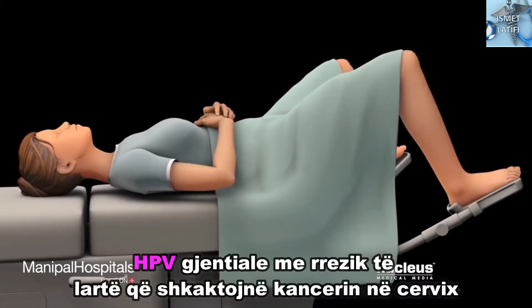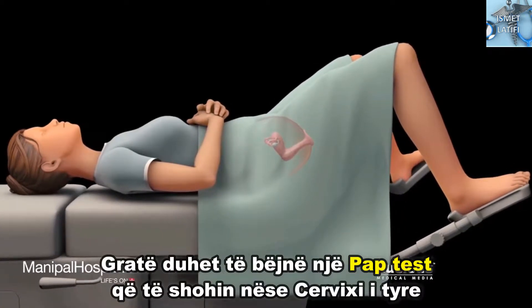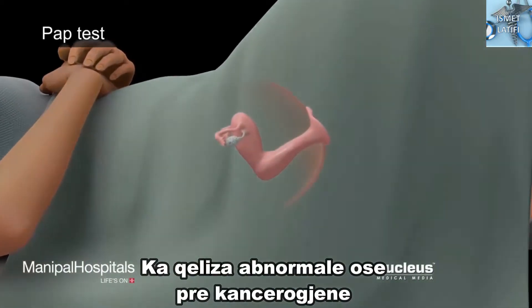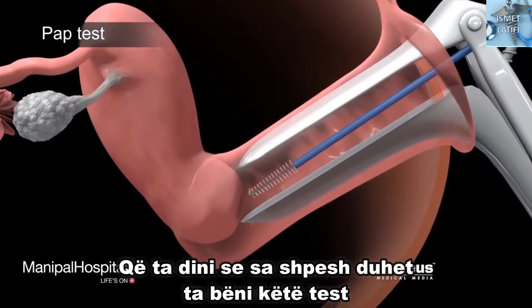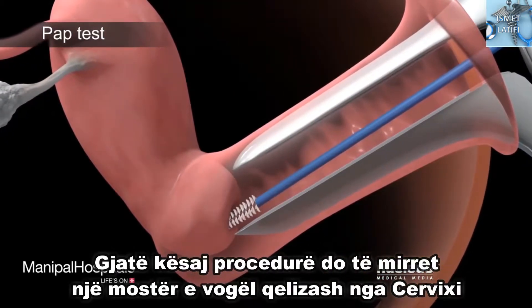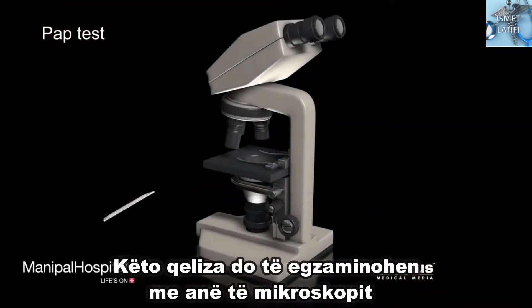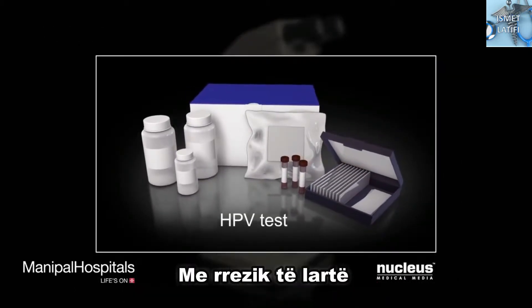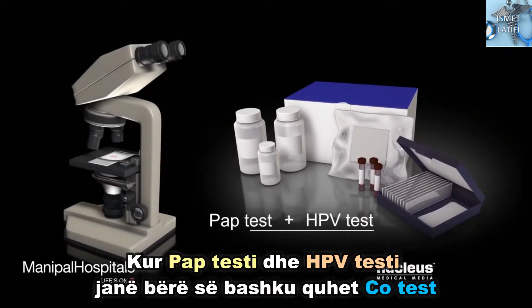High-risk genital HPVs that cause cervical cancer are most treatable when diagnosed early. Women should have a pap test to see if their cervix has abnormal or precancerous cells, even if they've had an HPV vaccine. Check with a healthcare provider to find out how often to get this test. During this procedure, a healthcare provider will collect a small sample of cells from the cervix. These cells will be examined under a microscope to see if they're abnormal or cancerous. A separate HPV test will look for genetic material from high-risk types of HPV. When a pap test and HPV test are done together, it's called co-testing.